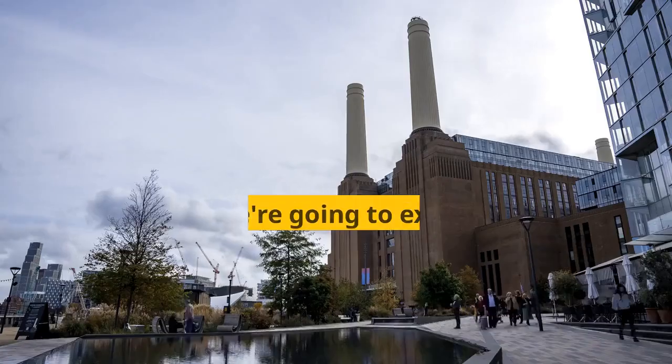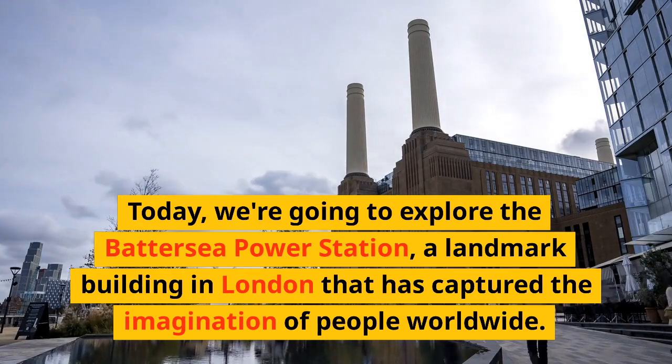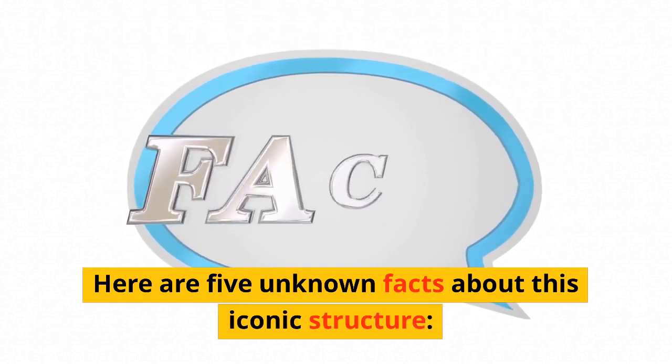Welcome to our YouTube channel. Today we're going to explore the Battersea Power Station, a landmark building in London that has captured the imagination of people worldwide. Here are five unknown facts about this iconic structure.